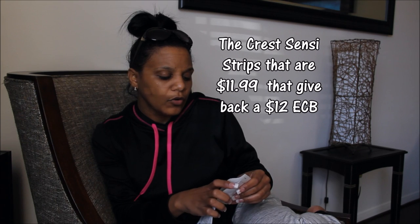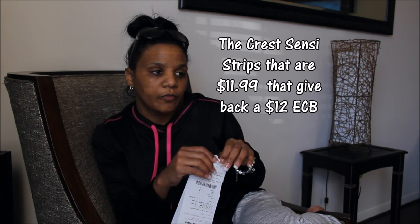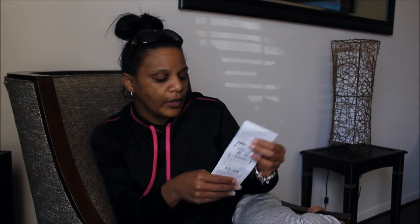Going into the next week, or if I find the Crest deal, I can go ahead and use these towards that deal to get the $12. But if not, I have $5 to start for the following week.